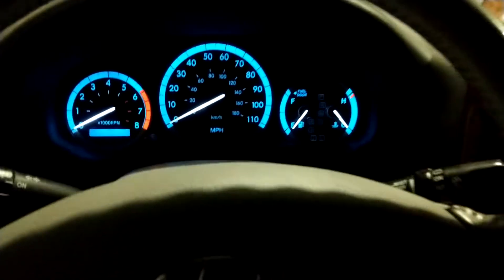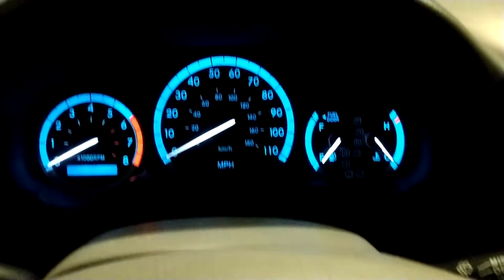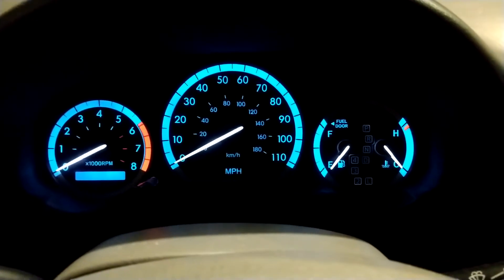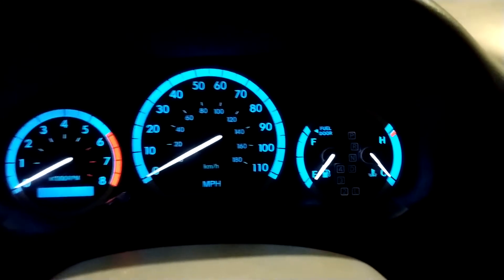Quick tip here. If you own vehicles and you have trouble remembering which side your fuel or gas door is on, there's actually a way to tell from inside your vehicle.